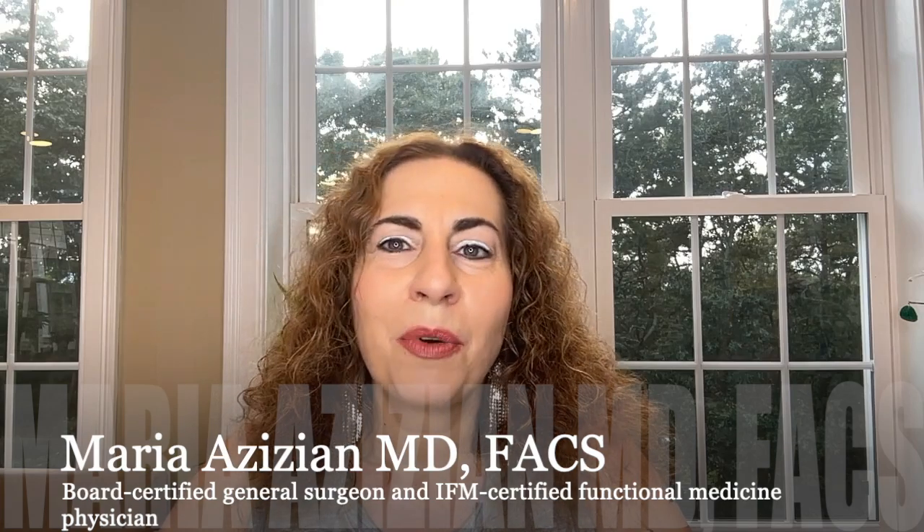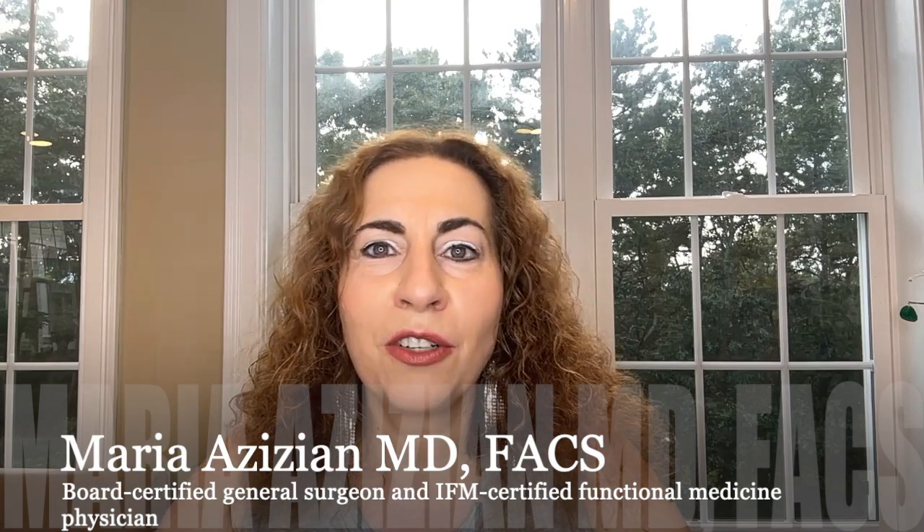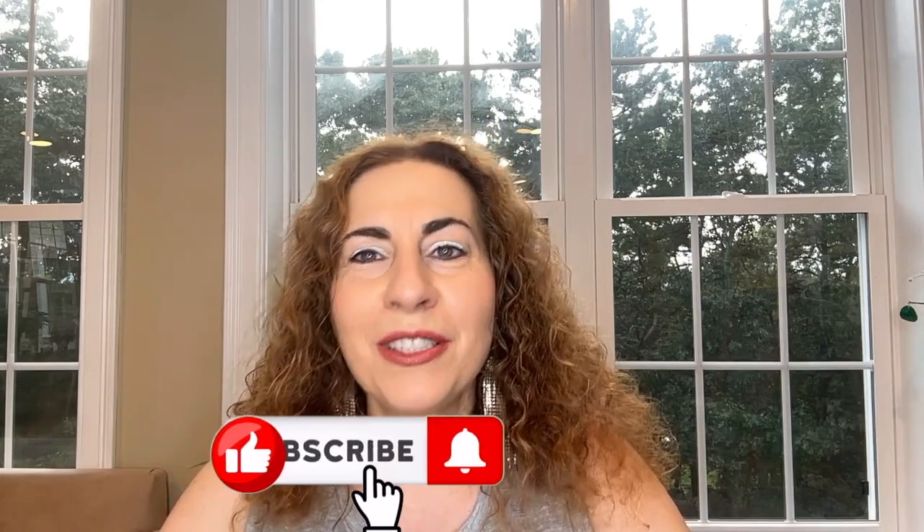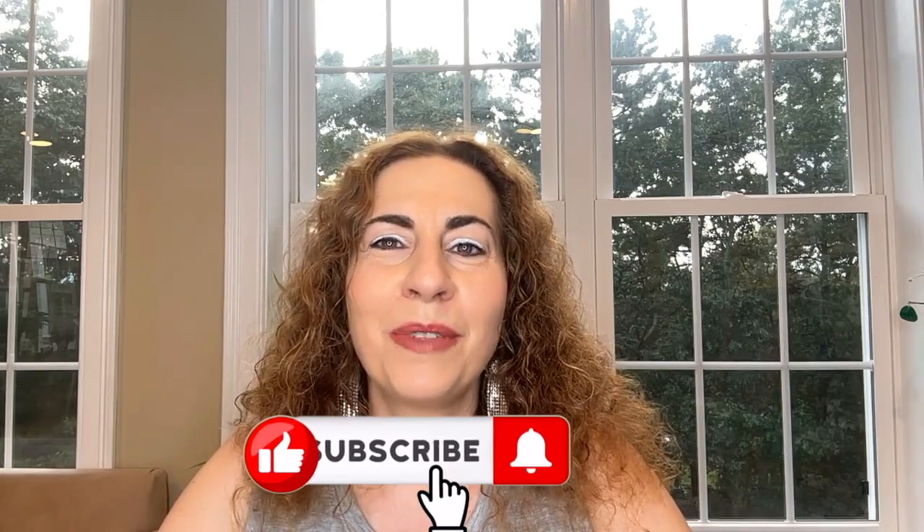Today we will be discussing new research looking into how this yeast can promote breast cancer. Welcome back, I'm Dr. Maria Zizian, a board-certified general surgeon and IFM-certified functional medicine physician. Please like, subscribe, and share to help this channel grow.